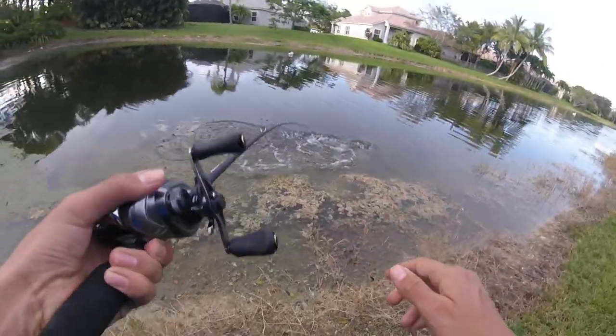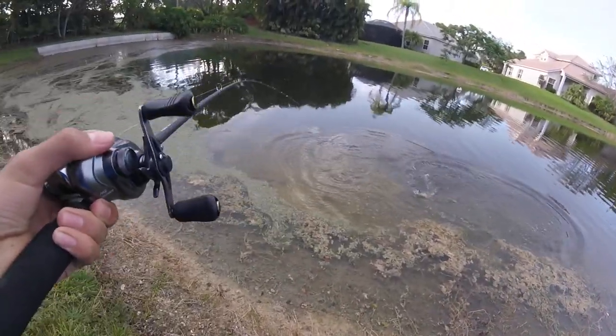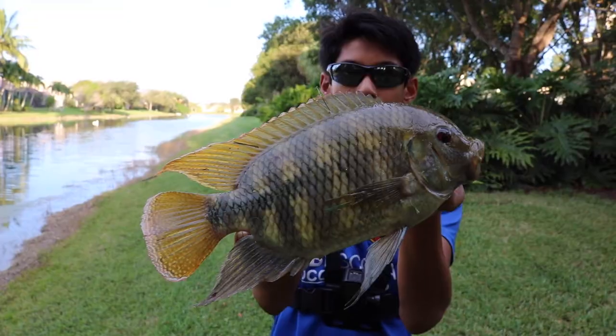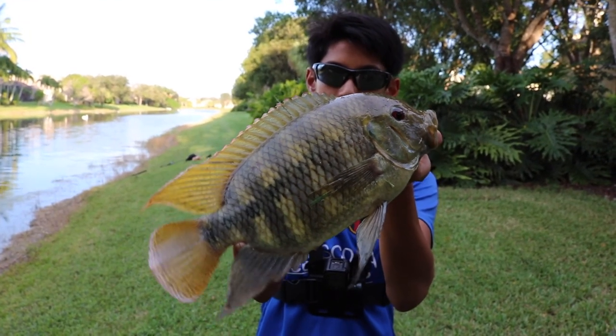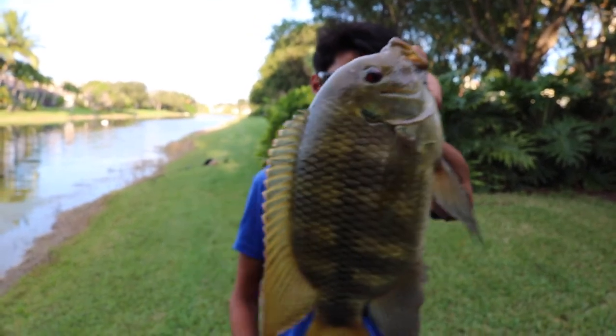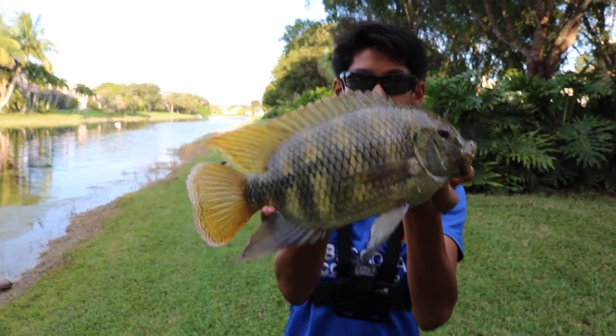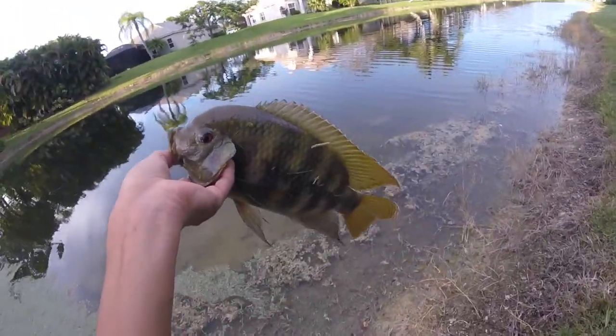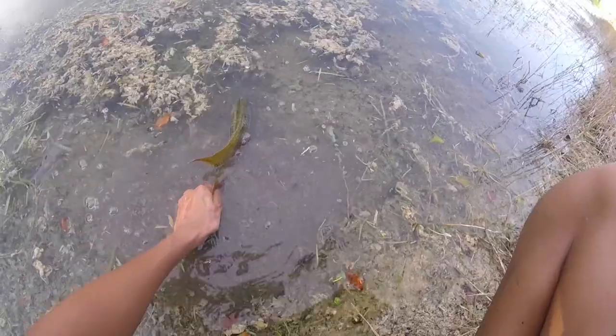Got him — oh, that was sick! On the jerkbait — oh my god, that's a big tilapia! Solid tilapia on the jerkbait, he crushed it. That's a nice tilapia, probably around two, maybe two and a half pounds. Pretty big tilapia. Let's get a release. There he goes.